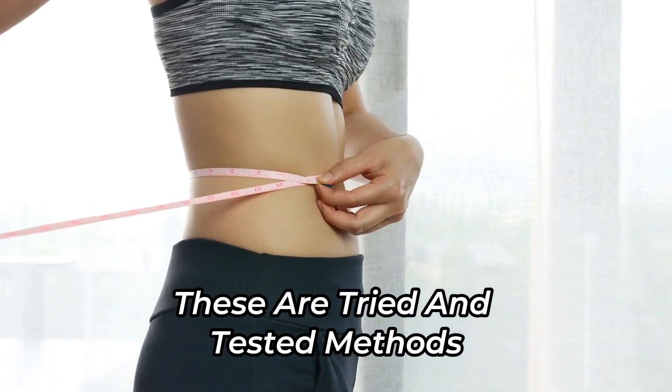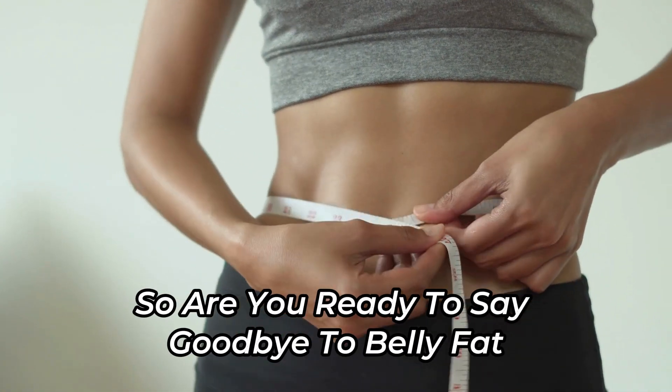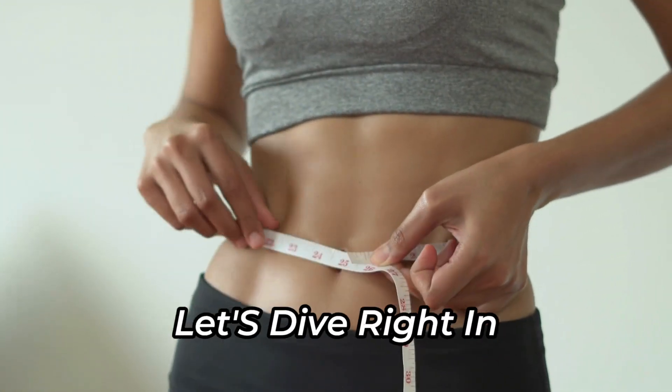These are tried and tested methods that have helped thousands achieve their dream physique. So, are you ready to say goodbye to belly fat and hello to a flat, toned stomach? Let's dive right in.